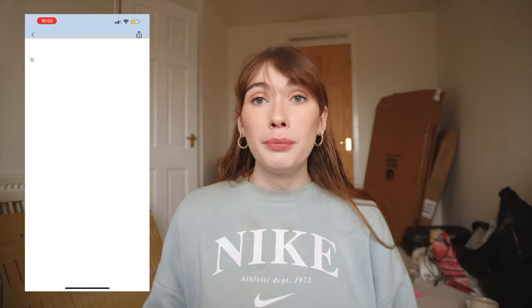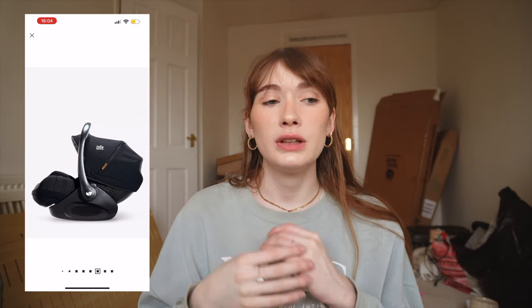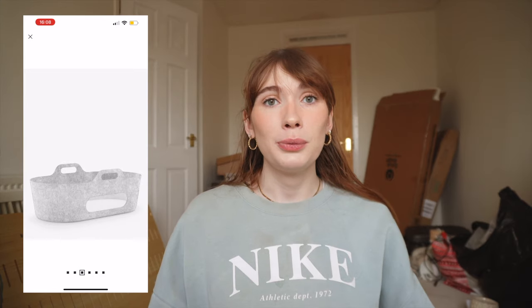We do have a pram and car seat. We got a Joie car seat and pram bundle because my best friend's husband, who works in the baby department at John Lewis, recommended it. It comes with so much: the car seat, a twisting car seat base, the pram base, a newborn bassinet carrier part of the pram, and then a sit-up seat for when he's older. The car seat's already in my car. We also have a bassinet downstairs since hopefully a lot of our time will be spent in the living room.